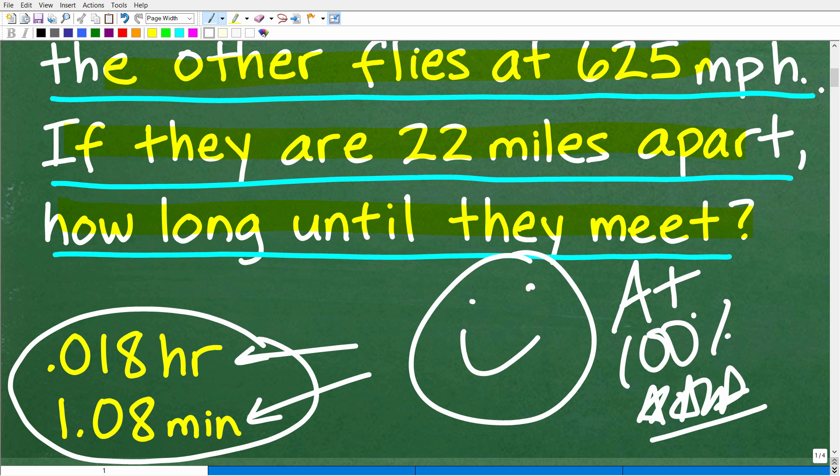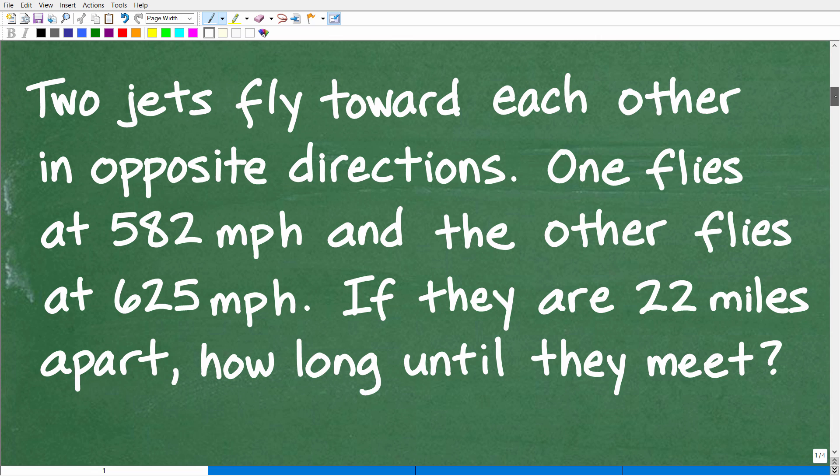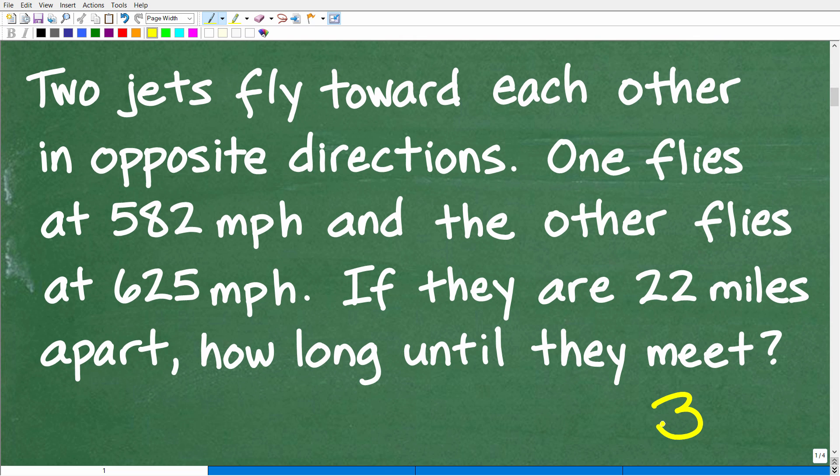So first things first — we are dealing with a math word prompt. Always use the rule of three, which is to read the prompt at least three times. You have to really understand the question. You're not always going to have the luxury of someone reading the prompt to you, so you need to read it carefully at least three times.